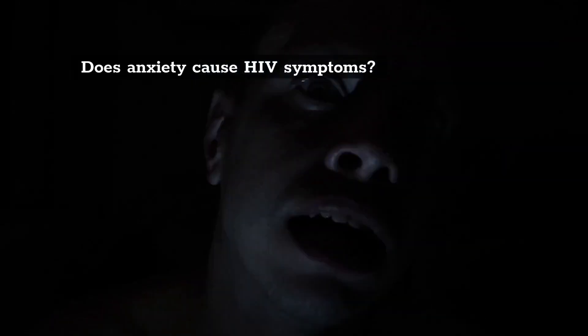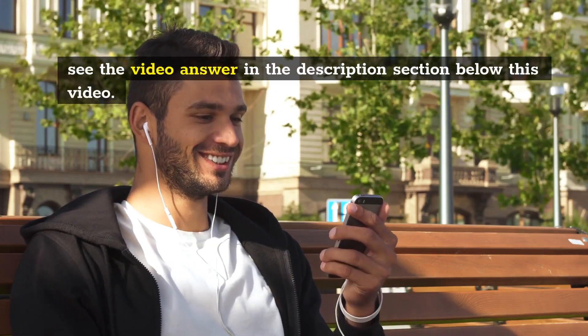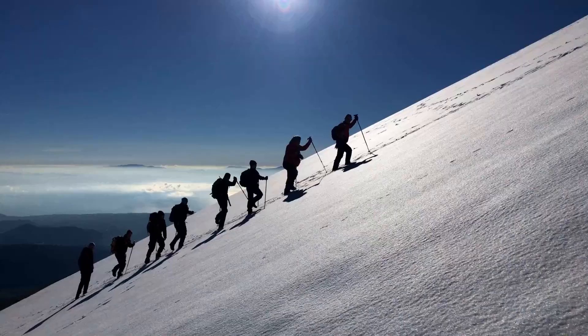Question: Does anxiety cause HIV symptoms? See the video answer in the description section below this video.